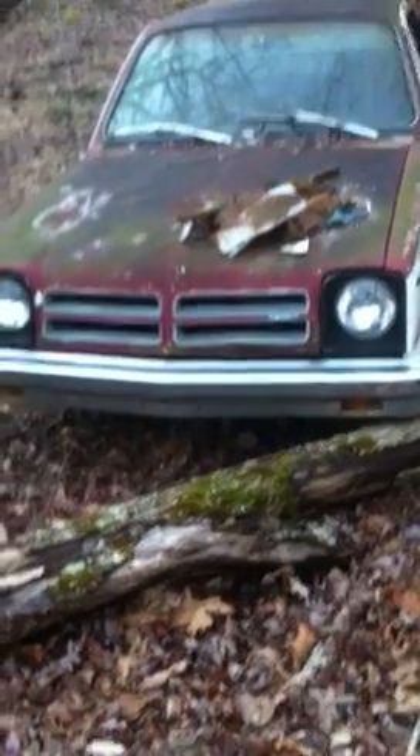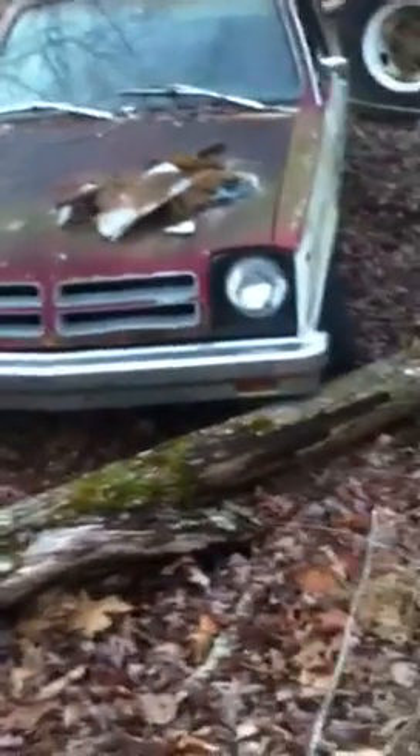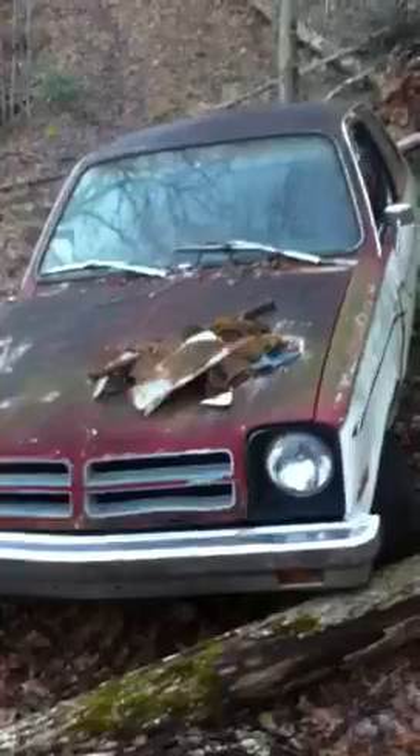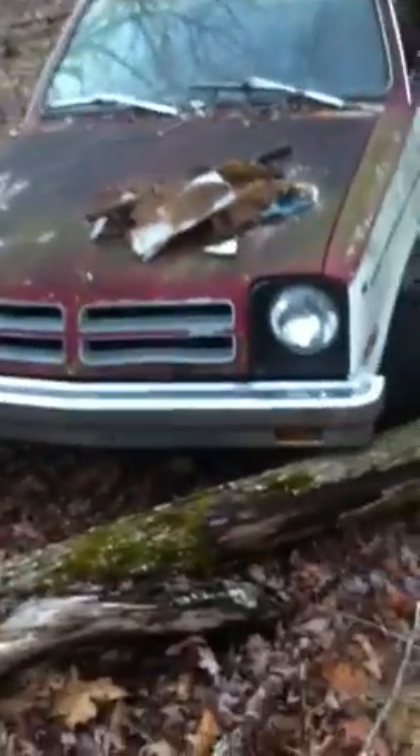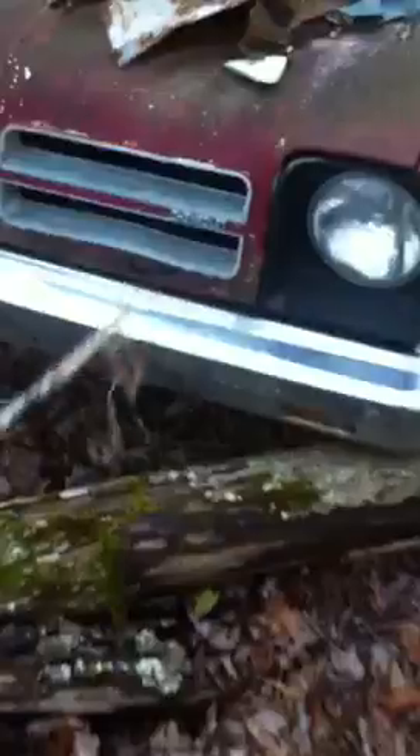Got a little Chevrolet Chevette for sale. I'm gonna make another video — I don't have time but I can't remember if it's got an engine in it or not. Got a little rusty spot in the grill right there. It's got some stuff piled on the hood but the hood looks good. I'll have to clean it off later.